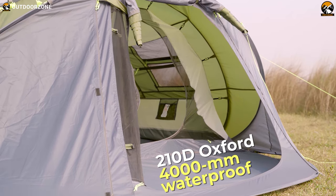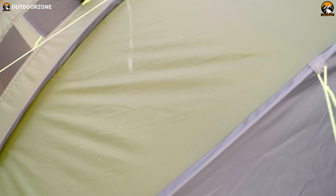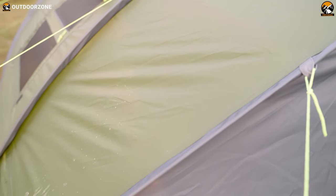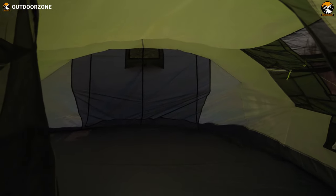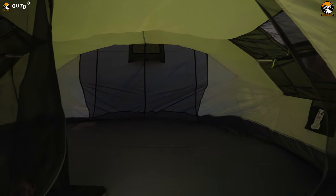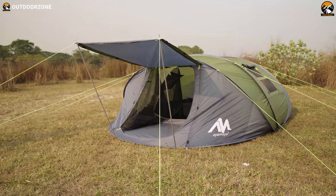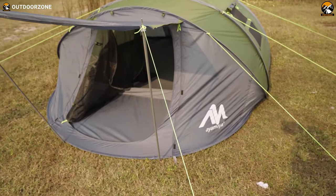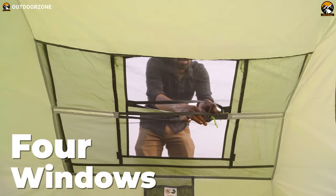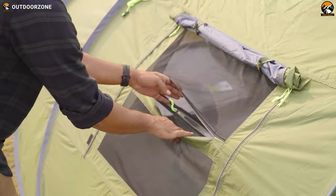Crafted from waterproof materials, it guarantees a dry shelter, putting an end to soggy camping trips. Accommodating up to six adults or a substantial amount of gear, it provides a cozy place for your outdoor escapades. It features a separate area for your furry friends or odorous food. The clever design includes multiple vents and windows to ensure optimal airflow, allowing you to breathe easily.